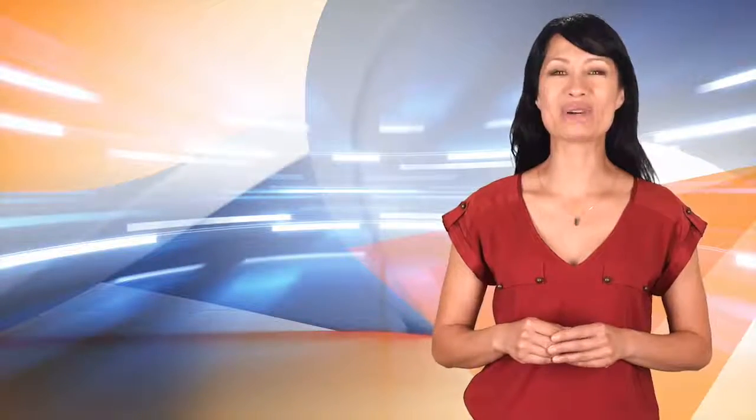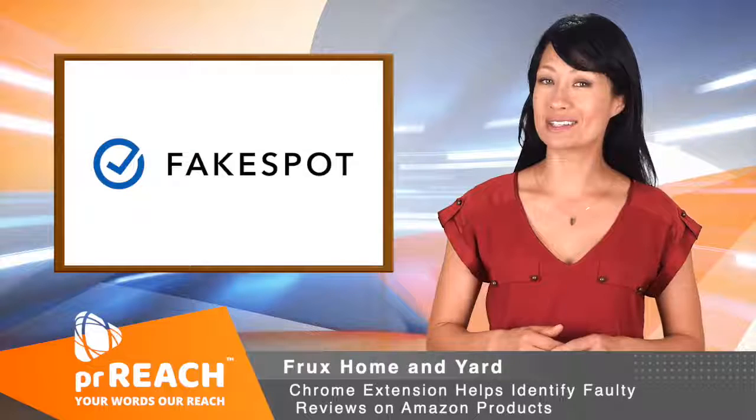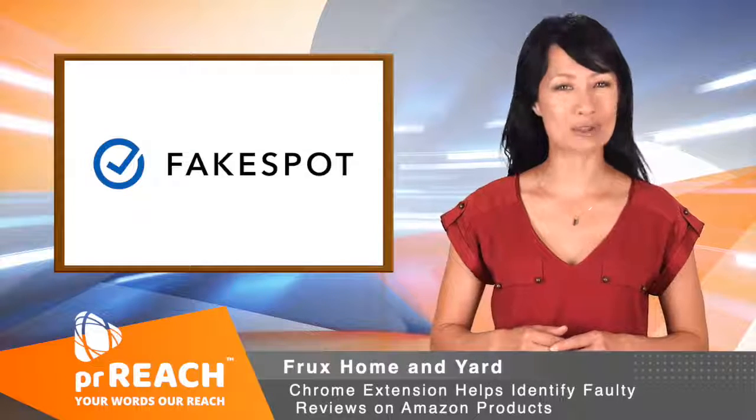Welcome to another PRReach.com video news release. In today's news, a Chrome extension helps identify faulty reviews on Amazon products.